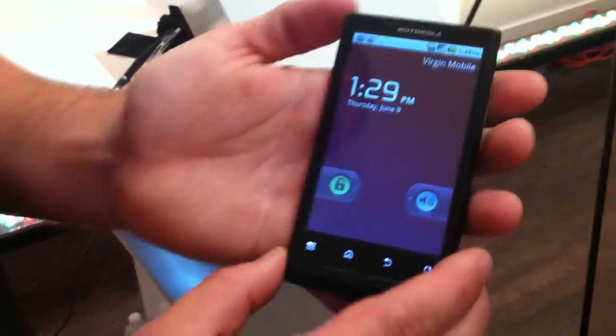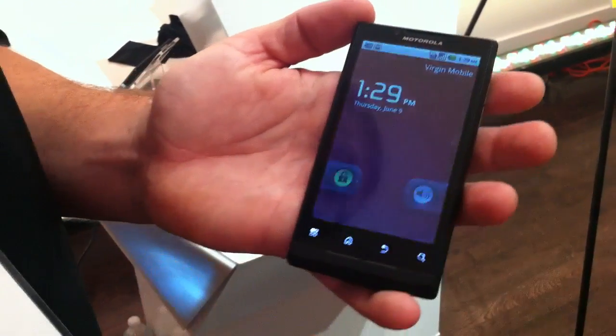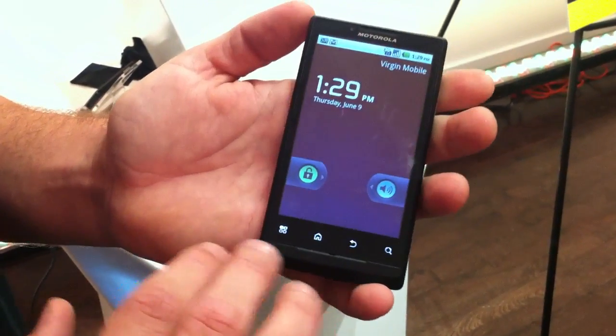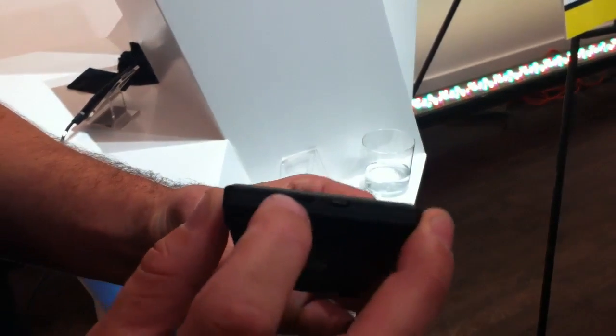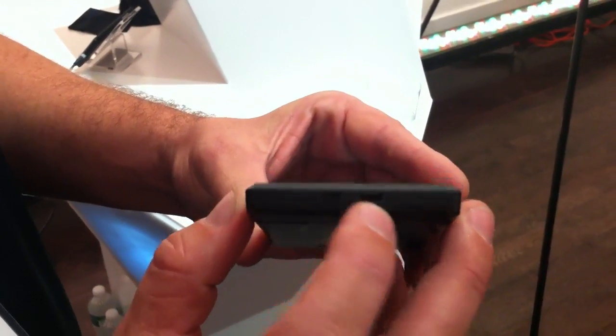This is the Motorola Triumph, launching on Virgin Mobile this summer, featuring a 4.1 inch WVGA display. It's got the four capacitive standard Android buttons at the bottom. There is an HDMI out port as well as a micro USB port on the bottom.